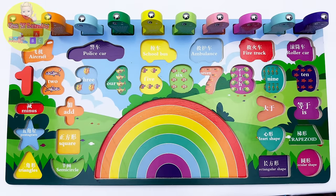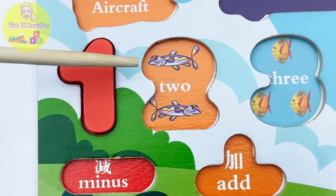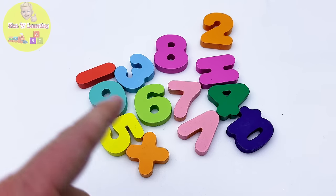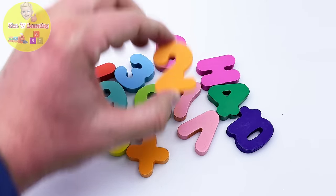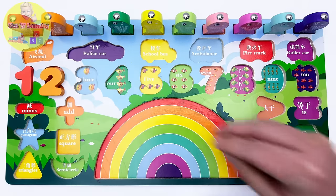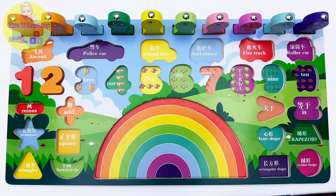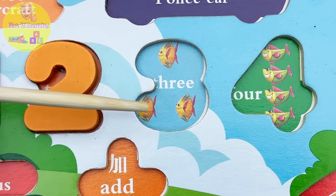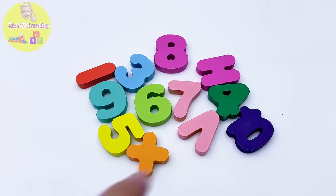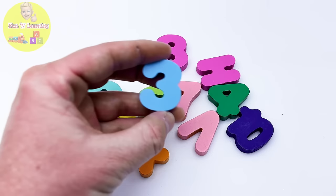What is our next number? It's the number two! We have one, two fish. Let's find the number two — oh, I found you, the number two! What number comes after the number two? Correct — the number three! We have one, two, three fish. Time to find our number three. Oh, here it is — the number three!